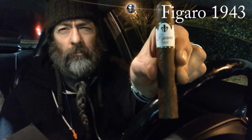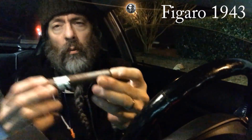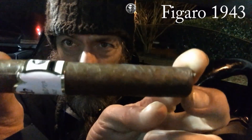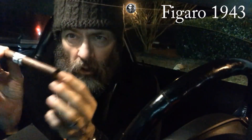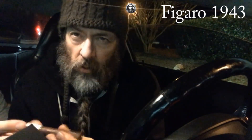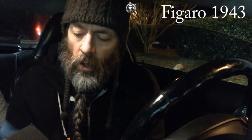This is a Robusto size — beautiful, beautiful cigar. Very nicely constructed, firm, just about rock hard. Just beautiful construction there.